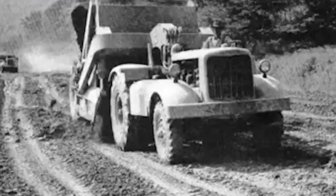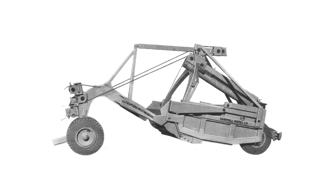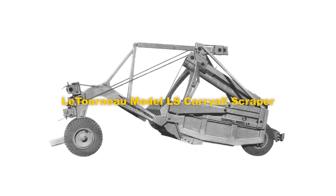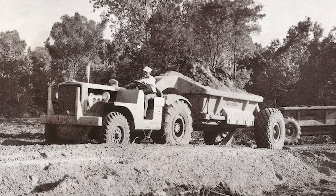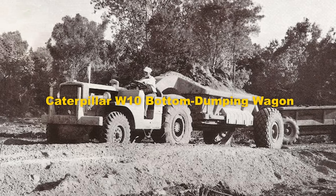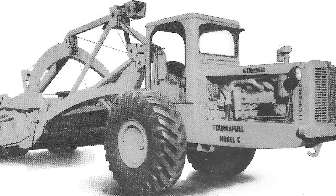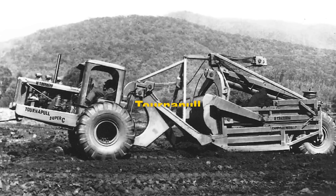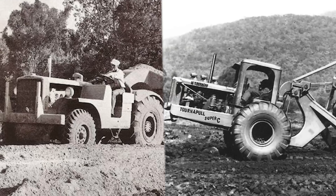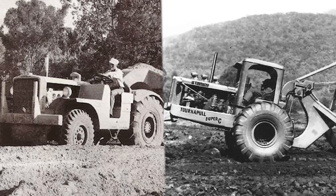The DW10 pulled one of several implements: the LaPlante CW10 carry-more, the Le Tourneau model LS carry-all scraper, the Athi PD10 side-dumping trailer, and the Caterpillar W10 bottom-dumping wagon. The DW10 was intended by Caterpillar to be a direct competitor with Le Tourneau's rubber-tired scraper, the Tournapull, which had been introduced to the market in 1938. Caterpillar viewed the Tournapull as a threat to the dominance of Caterpillar's crawler tractor in the earthmoving market.